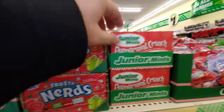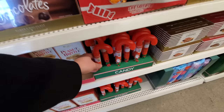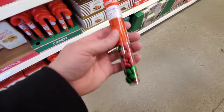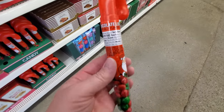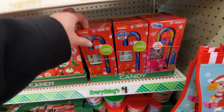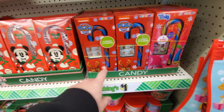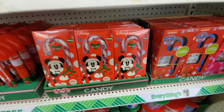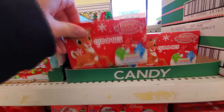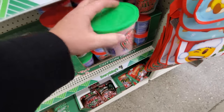Frosty Nerd's, Junior Mints Peppermint Crunch — I bet those would be good. You always have the candy canes filled with M&M's — or these are just called chocolate lentils. Paw Patrol candy canes flavored like raspberry. Mickey Mouse. Rudolph gummies. Cotton candy — gotta love cotton candy.